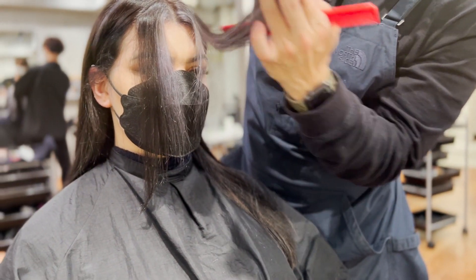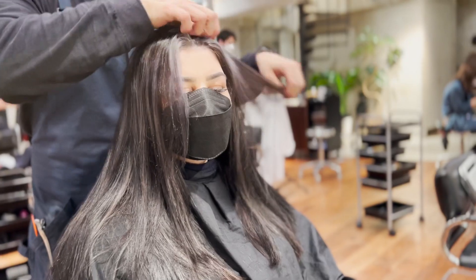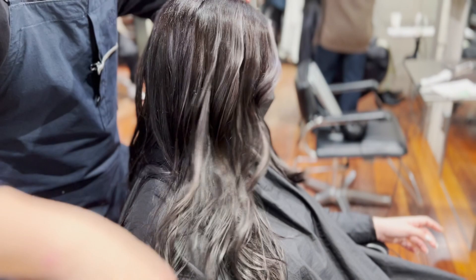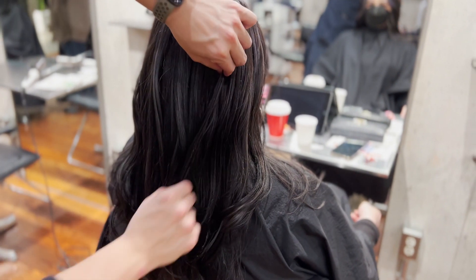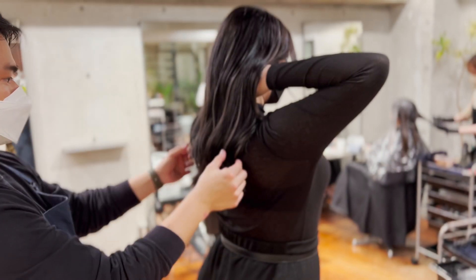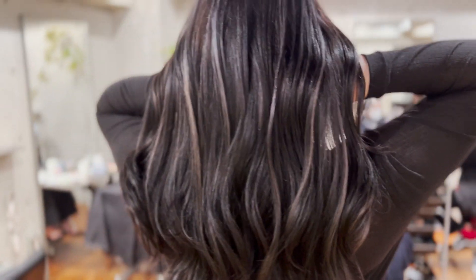This is really weird but you look so pretty with a blurred background. Oh my god, it looks so pretty from the back. Oh my god, it looks so pretty!